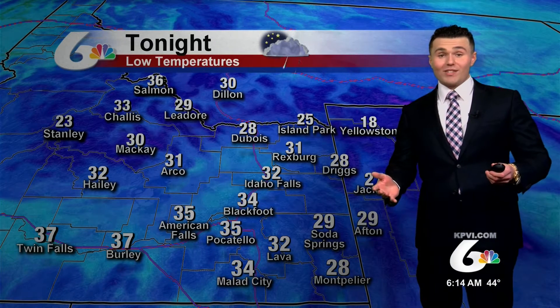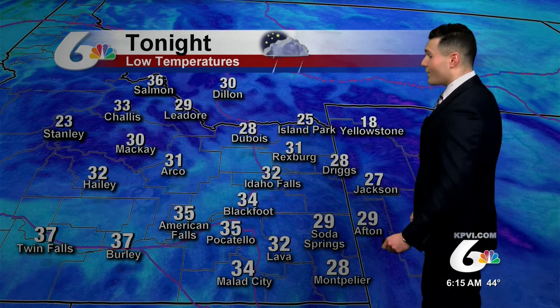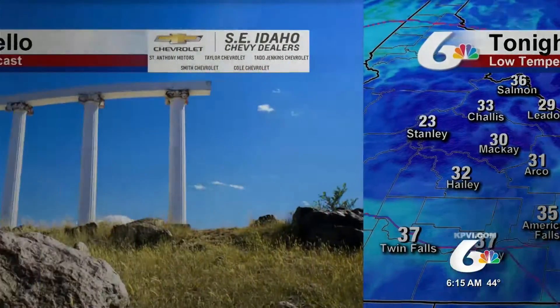Temperatures tonight — notice much cooler — will be in the 30s. Some areas will actually be below freezing. It will be 32 degrees tonight in Idaho Falls, 31 degrees in Rexburg, 35 tonight in Pocatello and American Falls. Across the Central Mountains, generally seeing temperatures in the 20s and 30s.